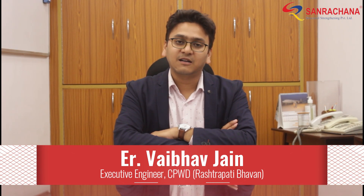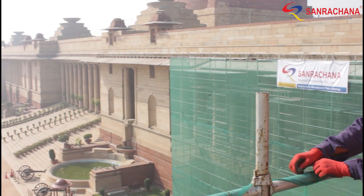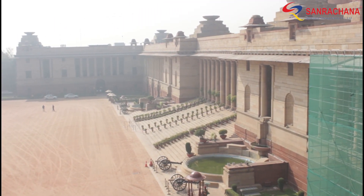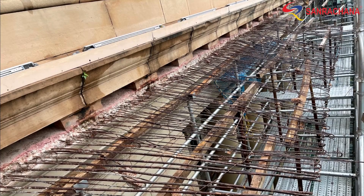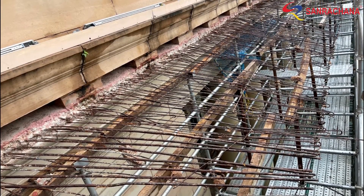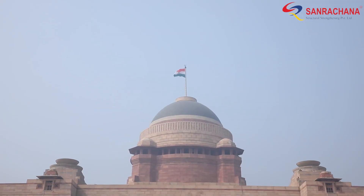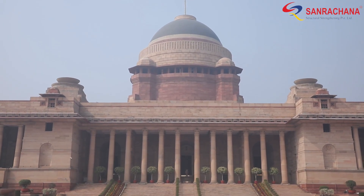Teams of various experts like IITs, CBRI Roorkee, Intech, etc. had visited the site and offered their solutions. Through a successful tendering process, Sunrachna won the contract for this extremely specialized job. With most chachas beyond repair and some collapsing mid repair, including one near the President's private lawn, the decision was made by the authorities to break and recast them entirely.